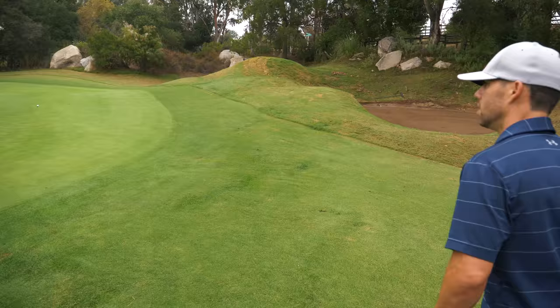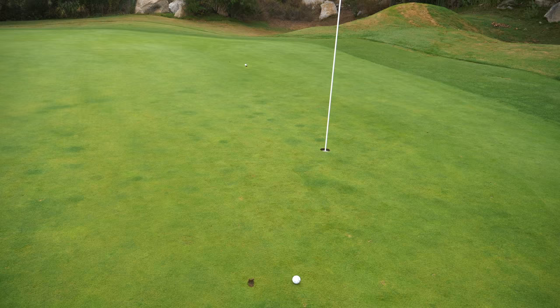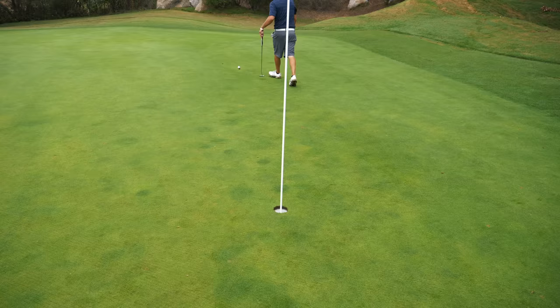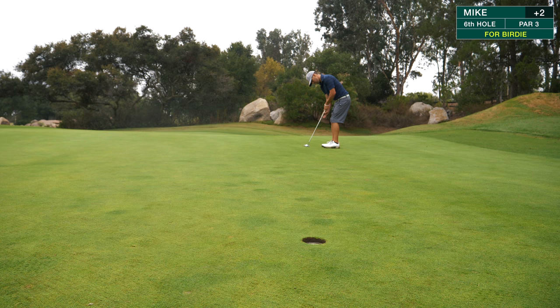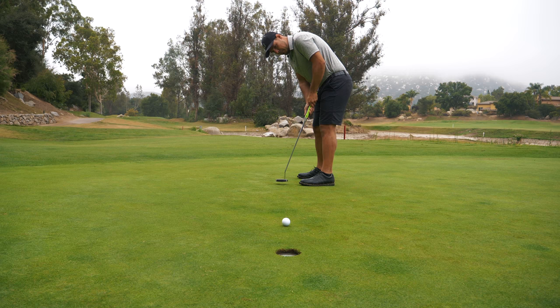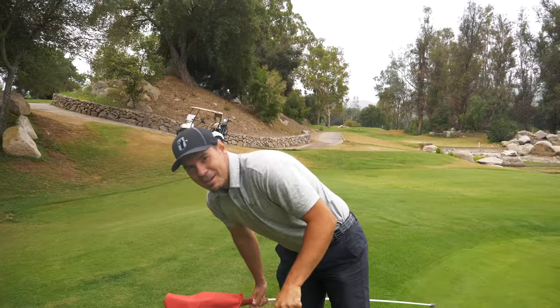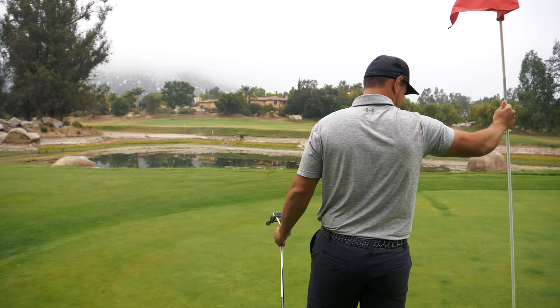A couple of good ones right there — hit some good shots in here. I threw it right over the flag hoping to suck it back, and I think it was tracking. Both of them were tracking. These greens are pretty soft — just kind of stuck right there. Mike's got a little downhiller coming up. Birdie! We're just birdieing every hole. This is fun now — after the first two holes I was getting frustrated. Birdie the last two out of three, not bad.